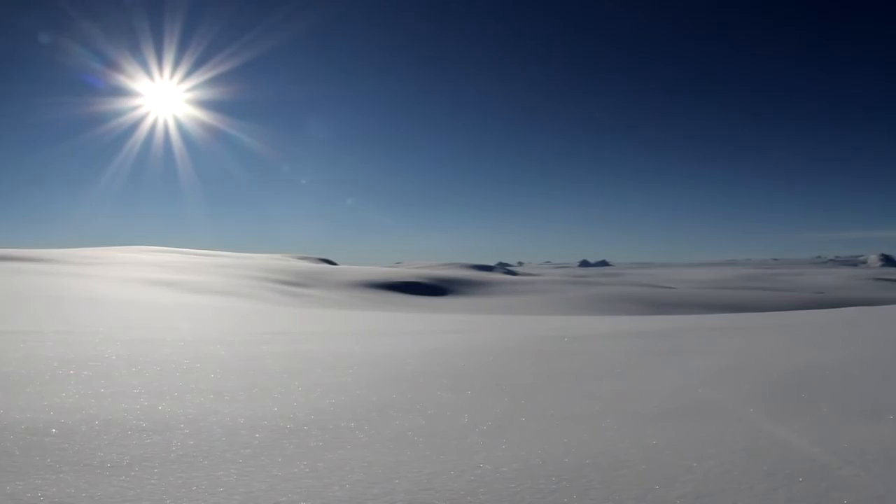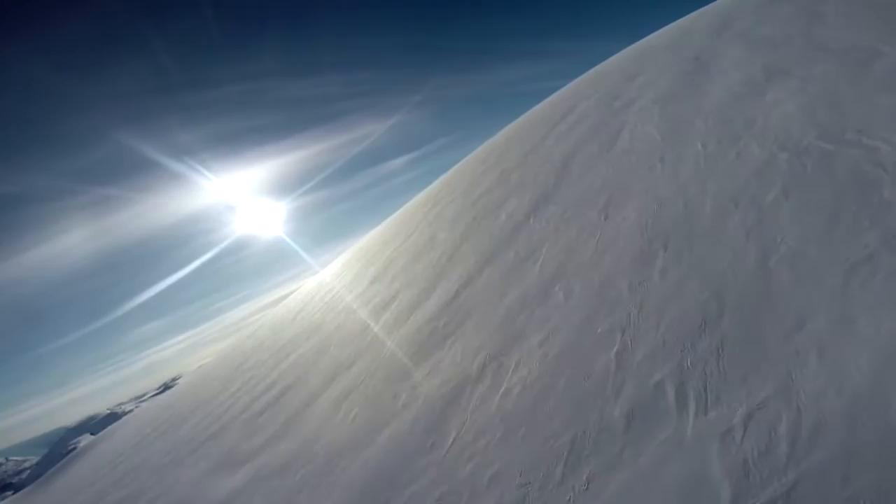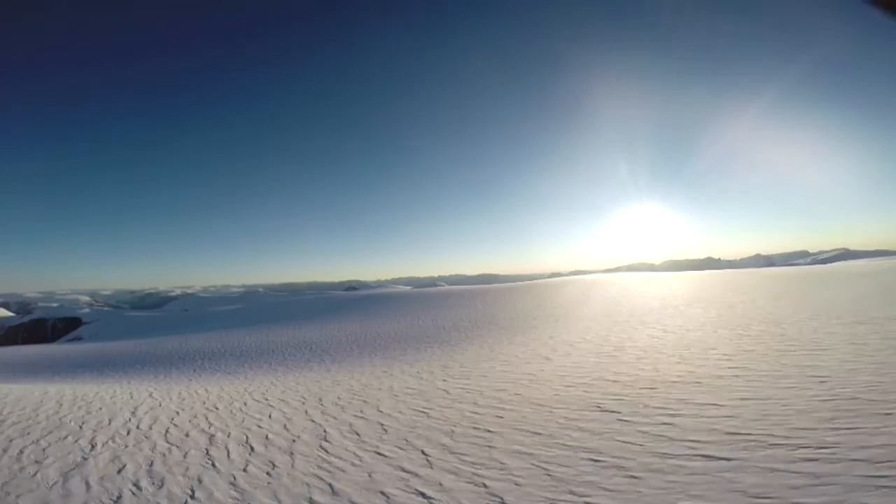When we talk about climate change and the impact of the ice on the surface of the ocean, we must see this glacier and feel it. For this, we are accompanied by the best pilot in France, linked to Antarctica and the polar region.